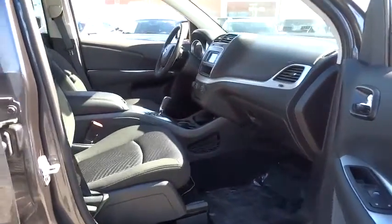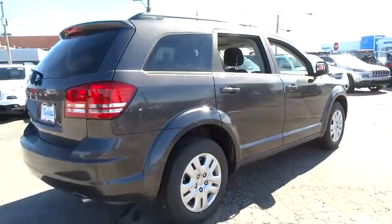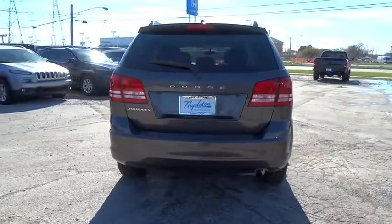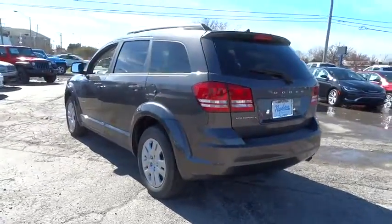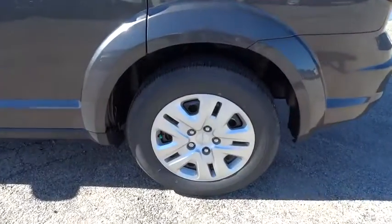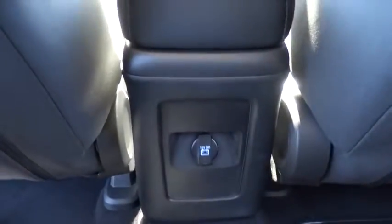Here are some of this vehicle's great options. You've found it, so stop in today.